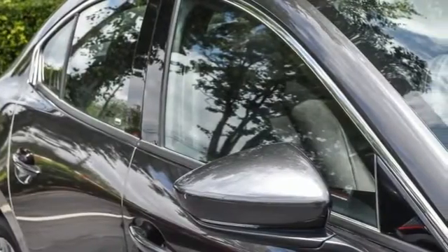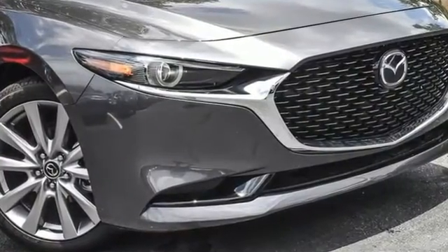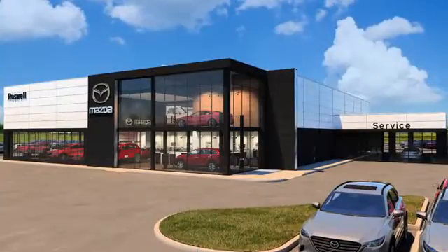They say a journey of a thousand miles begins with one step. Well, in this case, it begins with a test drive. Start your next adventure today. For your cure for the common commute, visit today.